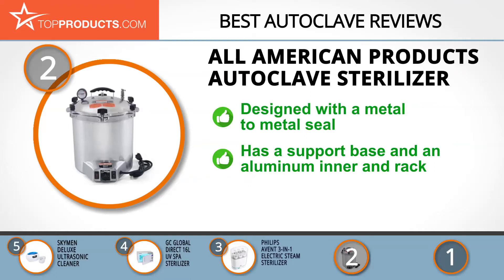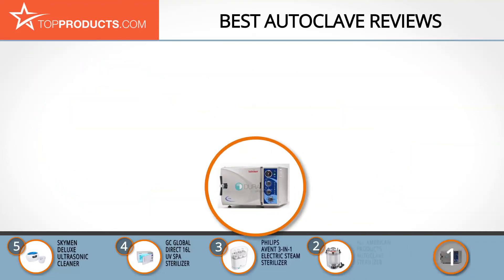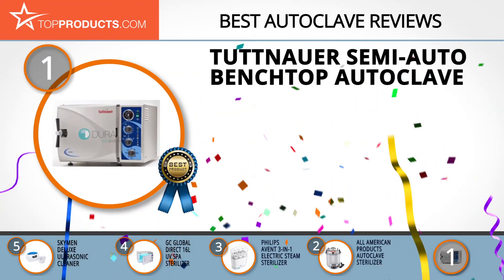The All-American Products electric autoclave sterilizer has a metal-to-metal seal in the unit, which is essential in sparing you the hassle of replacing costly gaskets. Its optional support base elevates your sterilizer, preventing damage from intense heat. The unit also comes with an aluminum interior and rack, enhancing its efficiency. Its only shortcoming is that you need to handle the cover with care when setting it to prevent it from becoming skewed and uneven.